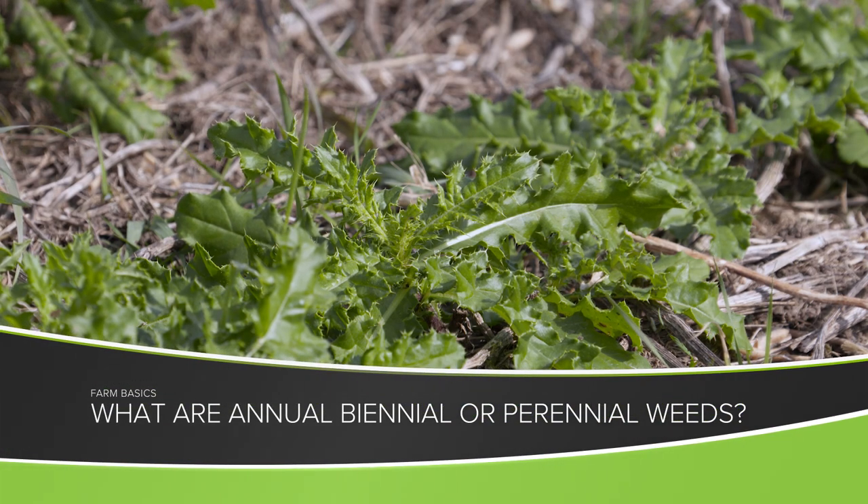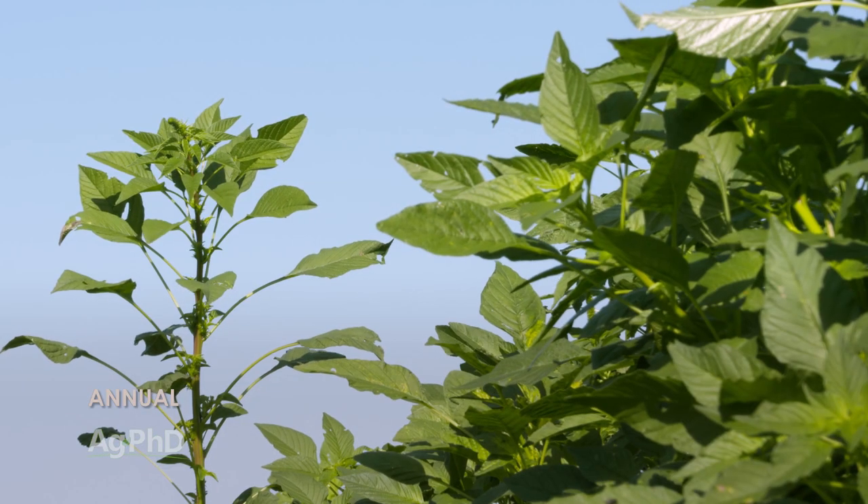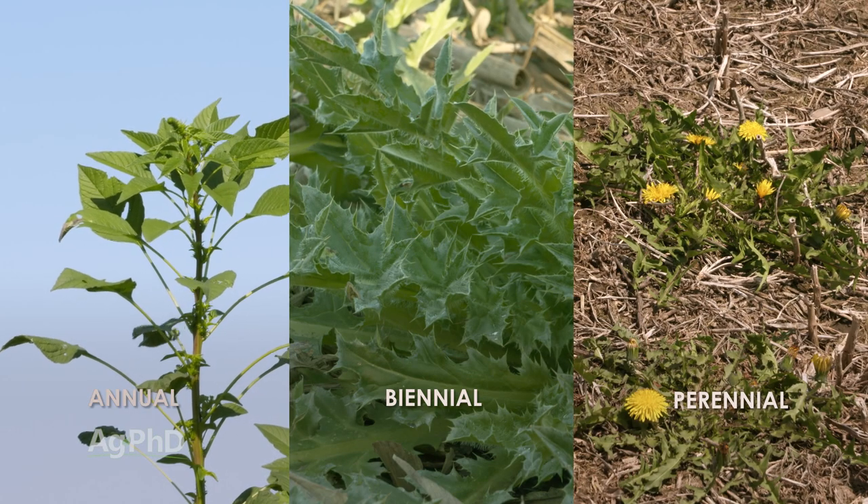During our Farm Basics time each week we talk about something that is common to those of us who farm and maybe a little bit less common if you don't farm. Today our focus is annual versus biennial versus perennial plants — or for Darren and me, we just as soon talk about weeds: annual, biennial, and perennial weeds.